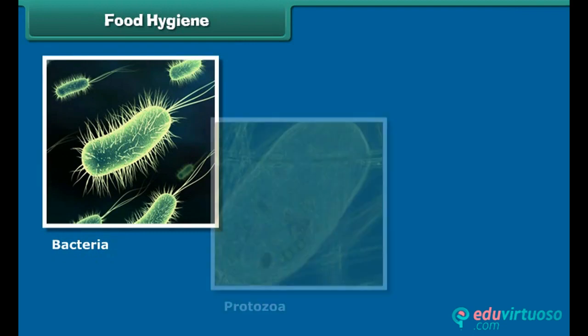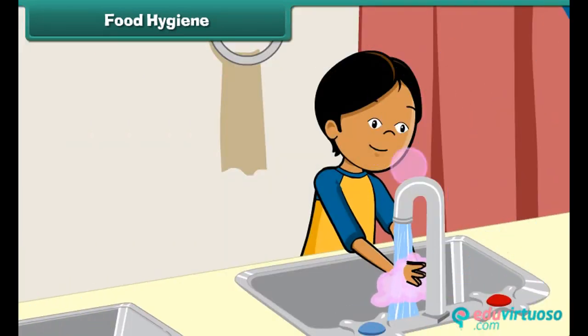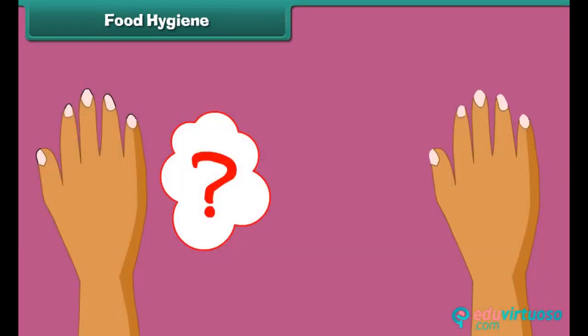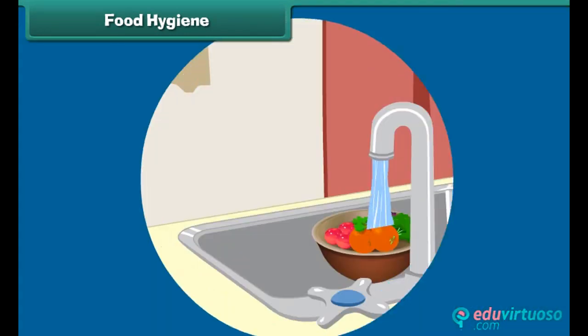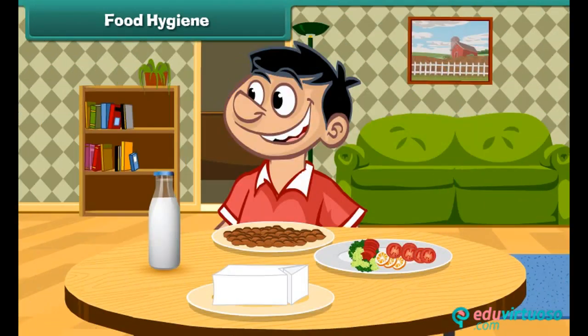Are you scared of germs? They are everywhere and can make you ill. So we should follow some simple rules to protect ourselves from diseases: wash hands thoroughly with soap before and after meals, cut your nails regularly, eat raw fruits and vegetables after washing them with clean water, and eat freshly cooked food while avoiding dirty or stale food.